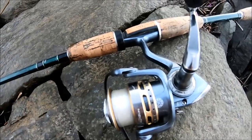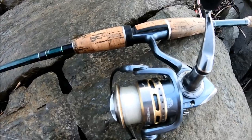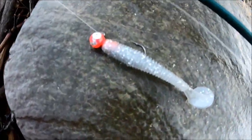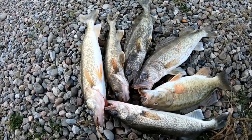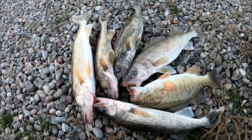Today I've been using my BPS Extreme medium power fast action rod with a Pflueger President reel and six pound mono. I've mainly been using this little gray swim jig with a red quarter-ounce head. Got this limit of walleyes and a small bass — very excited about this because I'm low on meat.